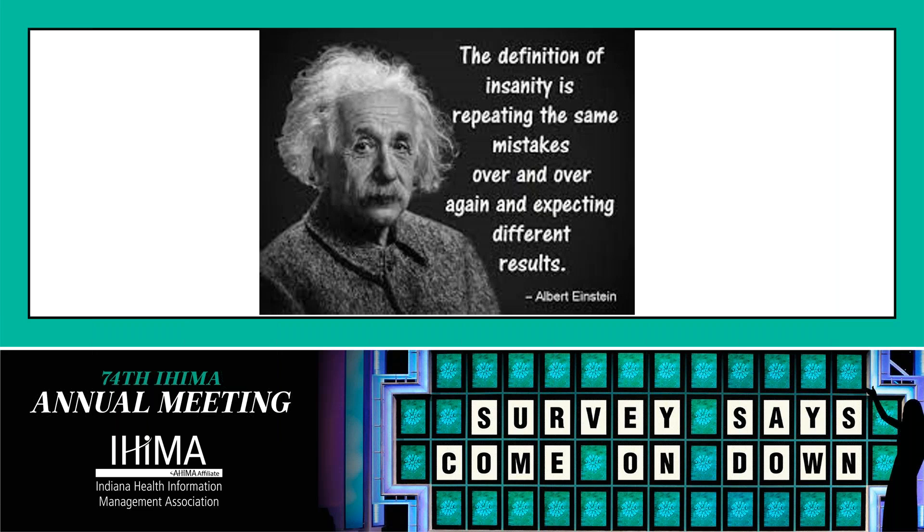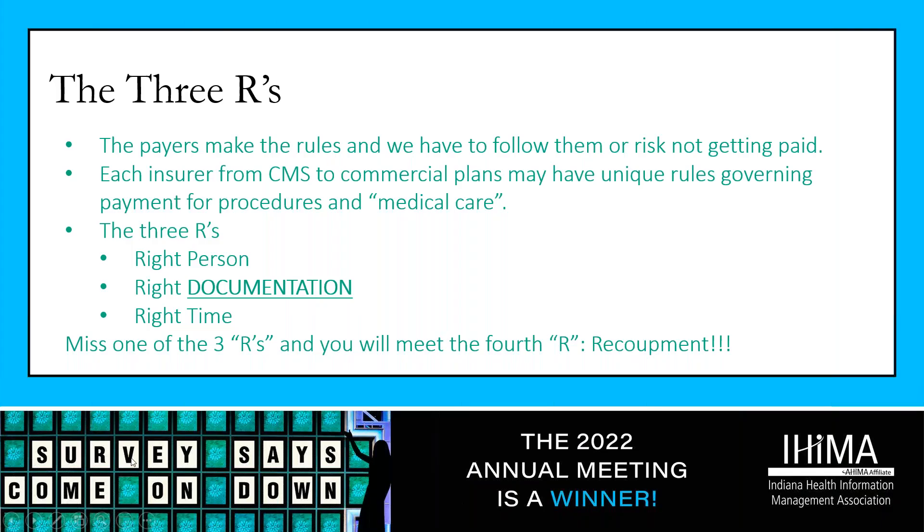What we're going to talk about is a shift from working in a back-end environment to an intelligent front-end environment, and a new term that Tracy and I now call PDI — Payer Documentation Integrity. These are the three basic R's responsible for ensuring a claim ultimately gets paid: if one of these three R's fails, you're going to result in the fourth R — recoupment.